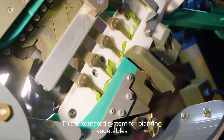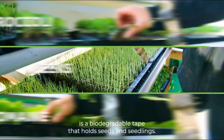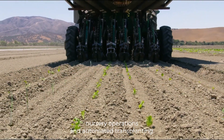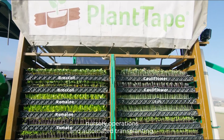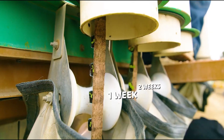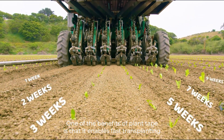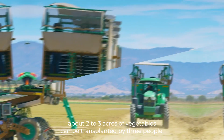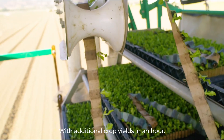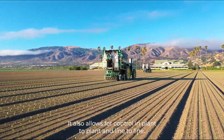This automatised system for planting vegetables uses a biodegradable tape that holds seeds and seedlings. The tape facilitates ease of sowing, efficient nursery operations, and automated transplanting. It is 100% mechanical, making it easy to learn and use. One of the benefits of Plant Tape is that it enables fast transplanting — about 2-3 acres of vegetables can be transplanted by 3 people with additional crop yields in an hour. It also allows for control in plant-to-plant and line-to-line spacing.